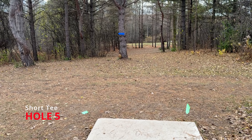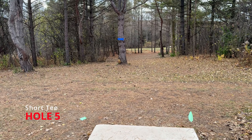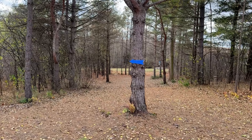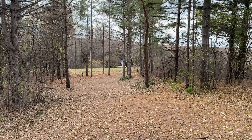Hole five. There is a Mando left of the main tree in the middle of the fairway. Probably a right-hand forehand or a big height anhyzer.